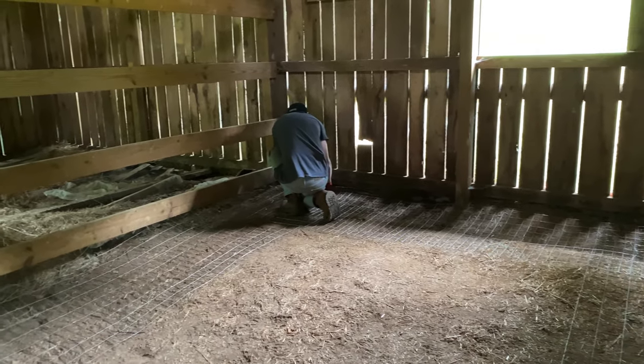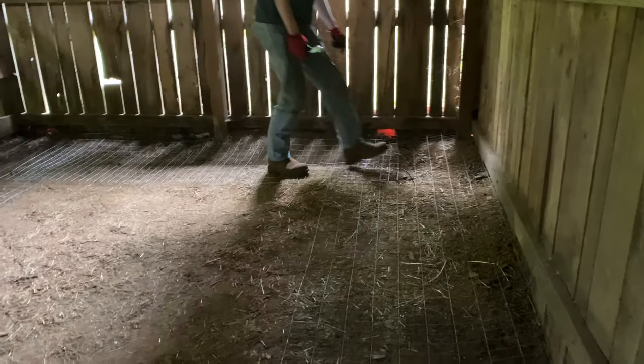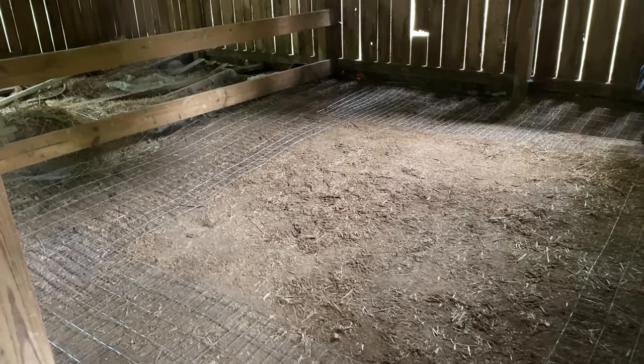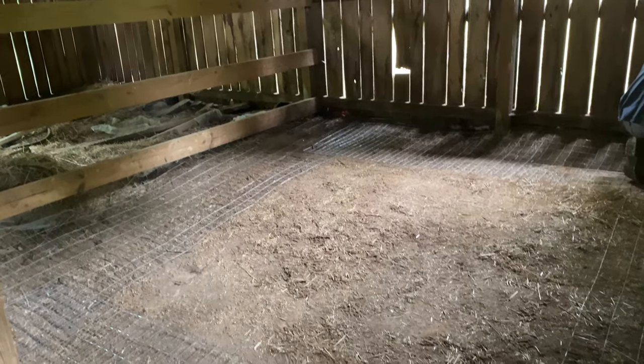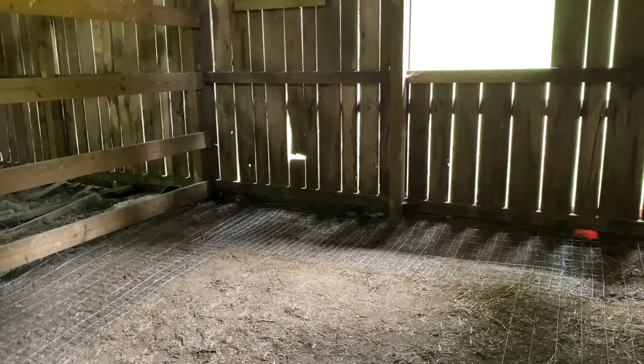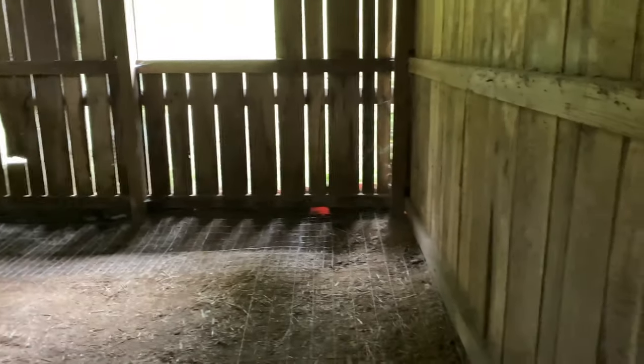This is more of the coop progress. This is the apron to keep predators from digging up under it. We've got fencing down here — you can't see it very well in the corner over there, but it's there. It's zip-tied together to keep predators from digging up at the edges of the coop.